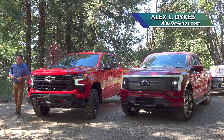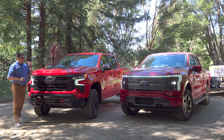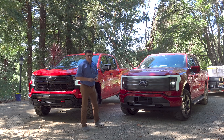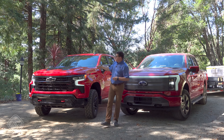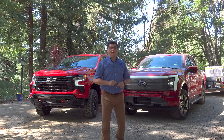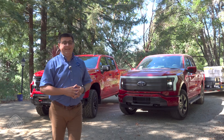It's time for the video that so many of you have been asking for: what kind of range loss do you experience in an F-150 Lightning when you have 9,000 pounds on the back, and exactly how does that compare with a Chevy Silverado turbo diesel? This one is EPA-rated for 23 miles per gallon on the highway and about 504 miles of range. The Lightning is rated for 320 miles of range according to the EPA.